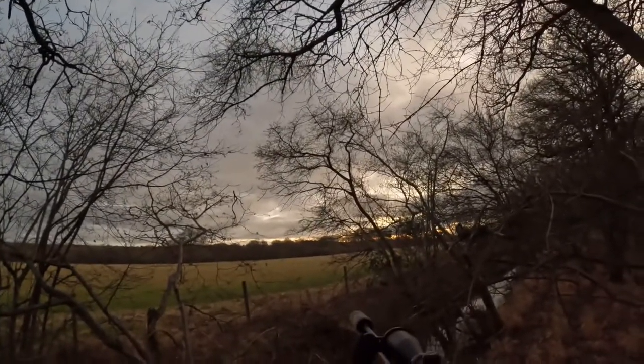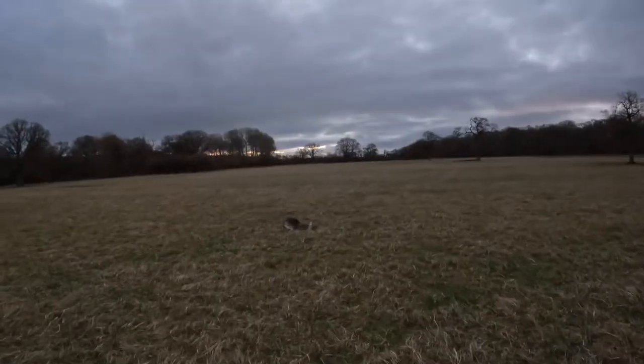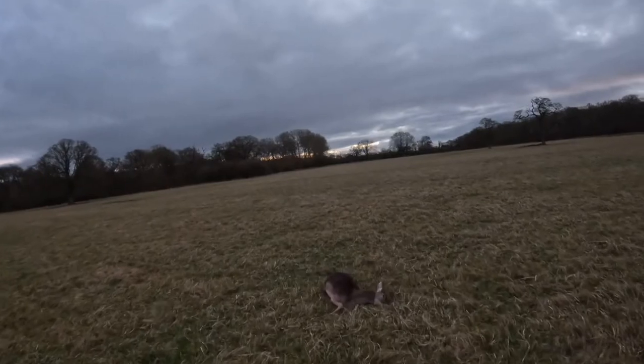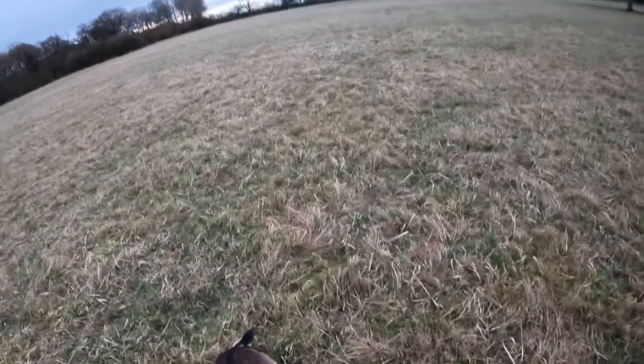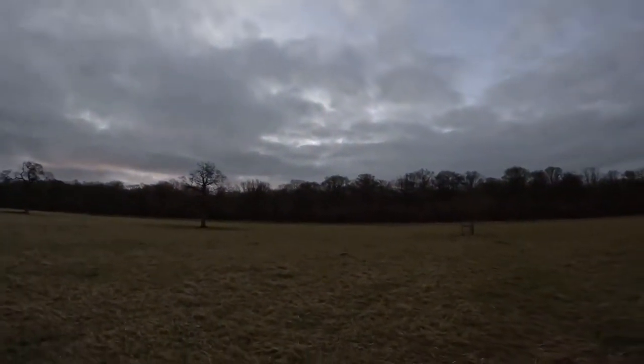I think that's probably us done for the morning. The rest of them scarpered back into that wood, so we're going to go and check on that deer. So here's our fallow doe — a nice healthy animal, shot from just in the woods over there about 100 metres away, and then she ran a little bit further up here.